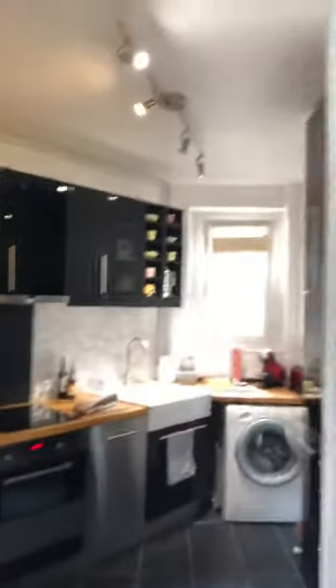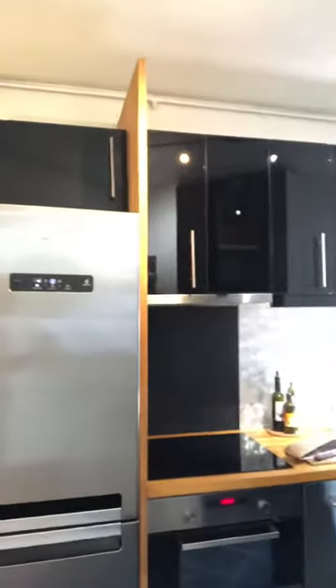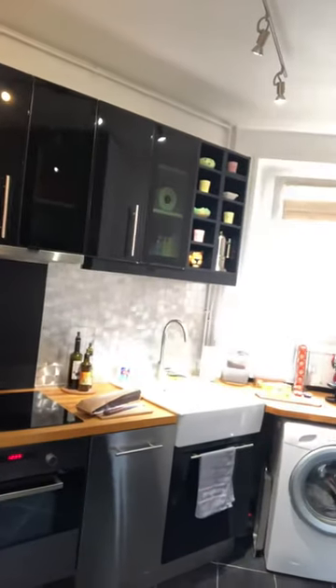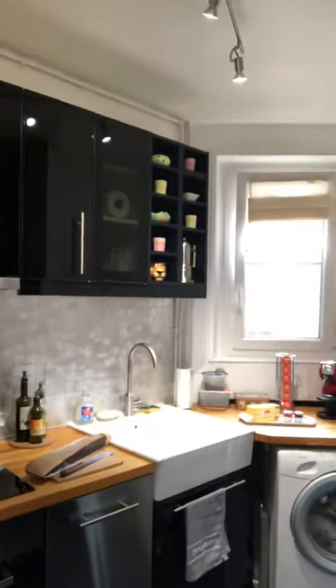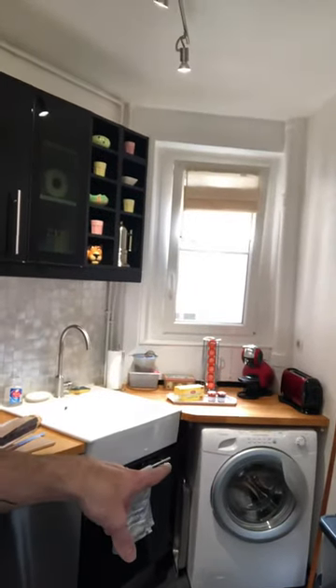So going to the left, which is the kitchen — a very modern-looking kitchen. A little smaller than back in the States, but still very nice and modern.